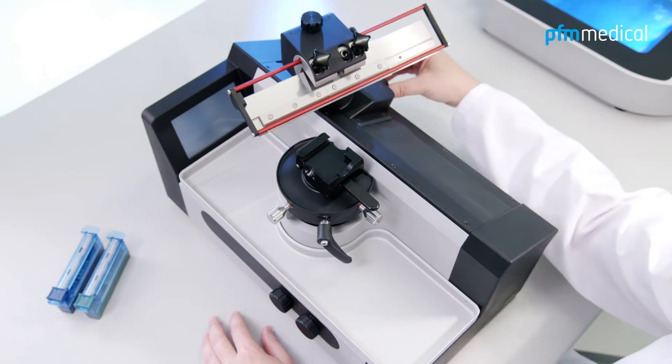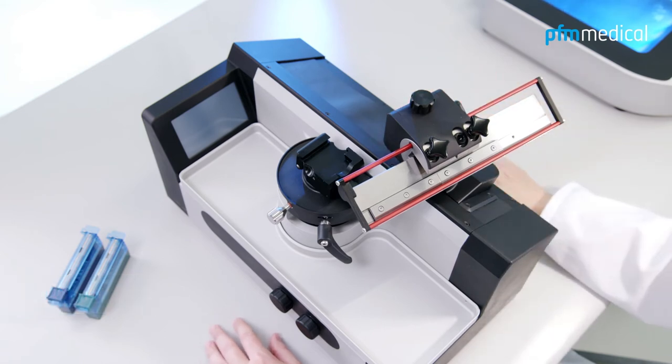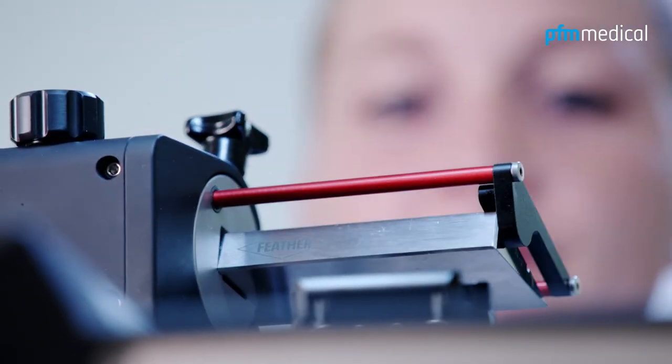To prevent injury while setting up the specimen and blade, the slide is latched into place by an interlock. A color-marked finger guard offers additional protection in the operating area of the knife blade edge.